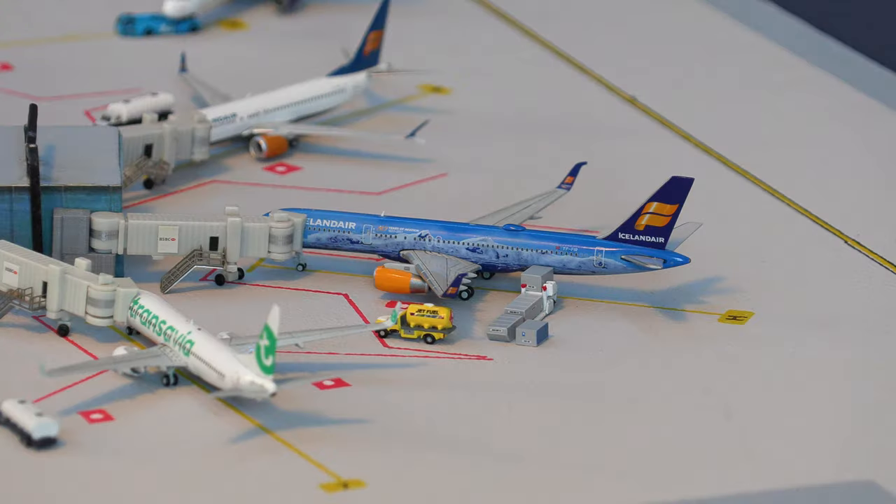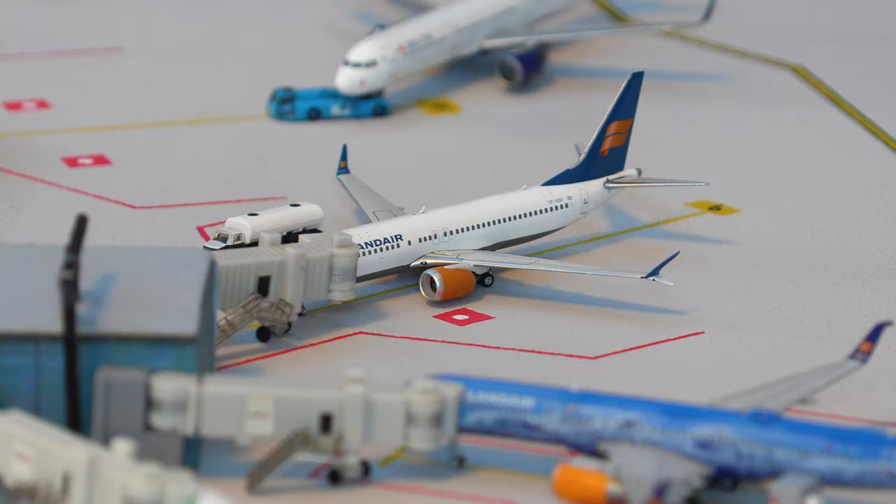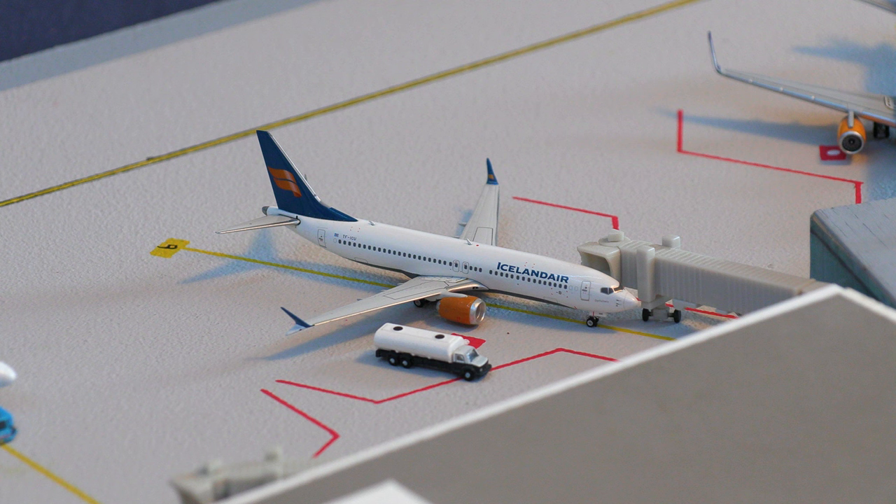Diving back into the airport update, we have this Icelandair 757-200 in the 80 Years of Aviation livery, getting heavily serviced with fuel and all the cargo loaded on before its departure flight out to Oslo. Moving on to gate number nine, we have this Icelandair 737 Max 8 getting fueled up — one of the last aircraft that has not been painted into the new livery. In real life I believe they've painted all of them, but this one just arrived in from Baltimore.